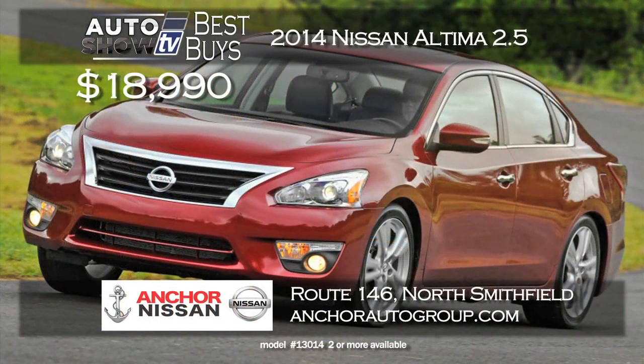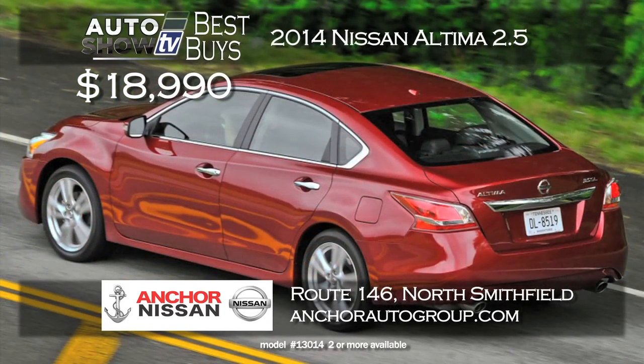How about the Nissan Altima? Definitely worth considering as well. Anker Nissan in North Smithfield is pricing the 2014 Altima 2.5 at just $18,990 this month. They sell a lot of them at Anker, plus you get for free the Anker lifetime assurance plan — that's lifetime powertrain coverage.